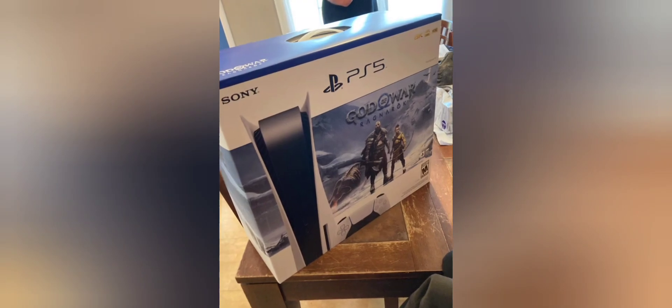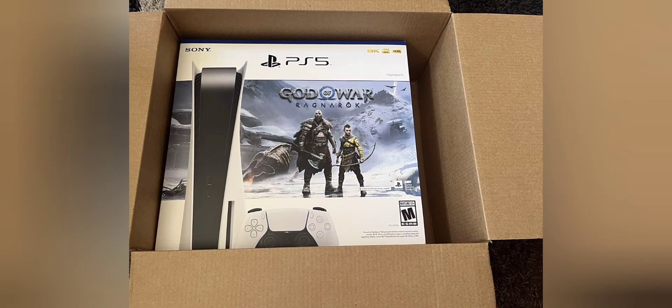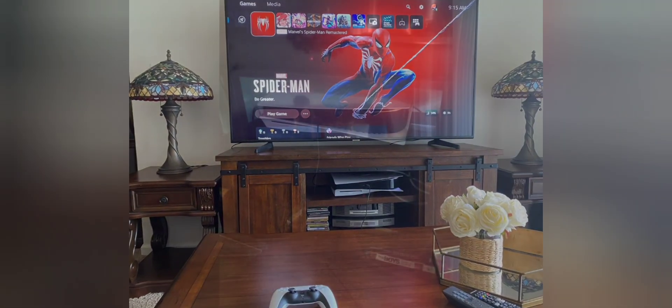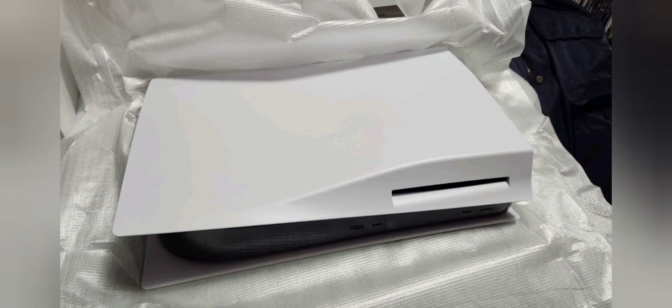Setup. Initial setup involves connecting the console to your TV, signing into your PlayStation Network account, and downloading the game via the provided code. Ensure your console firmware and the game are updated to the latest versions for the best performance and features. This bundle is an excellent option for both new PS5 owners and fans of the God of War series, offering cutting-edge gaming technology combined with one of the year's most awaited titles.